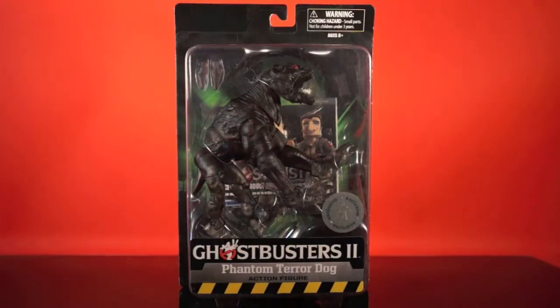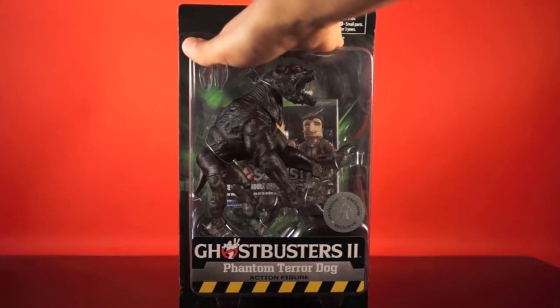Hey everybody and welcome to another ActionFeatures.net Toy Talk Review. Today we're taking a look at another of the Diamond Select Ghostbusters releases. This time we're taking a look at the special release from Series 7, the Phantom Terror Dog.